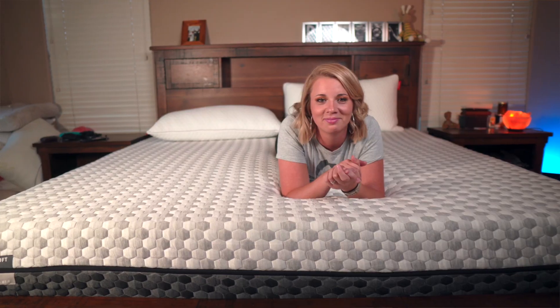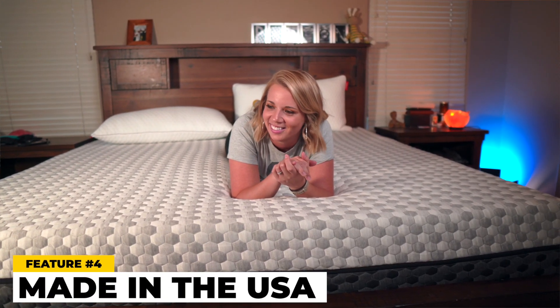The fourth benefit of Layla mattresses is that they're actually made in the USA. We're American, so we like that. Having products made here that promote job growth is an important thing — we know a lot of people starting to lose their jobs. If I'm going to pay maybe a hundred dollars more for a mattress that's made here, we're going to do that. It also gives you a little more quality assurance and a better standard of quality, so that's definitely a plus.